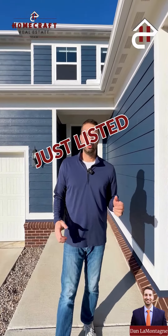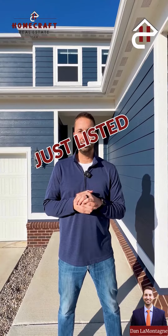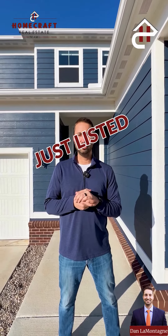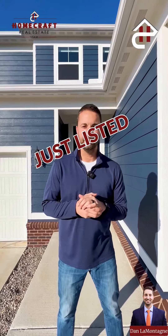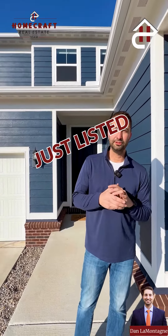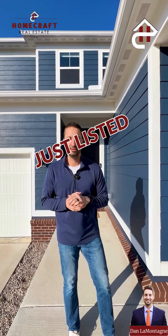Hey guys, I'm Dan LaMontagne with the HomeCraft Team. Welcome to my newest listing at 50746 Paine Street, right here in the heart of downtown Canton, just on the edge of Cherry Hill Village. This home is beautiful — practically brand new, built in 2021. It features three bedrooms, two and a half baths, over 2,400 square feet. Let's go take a look.